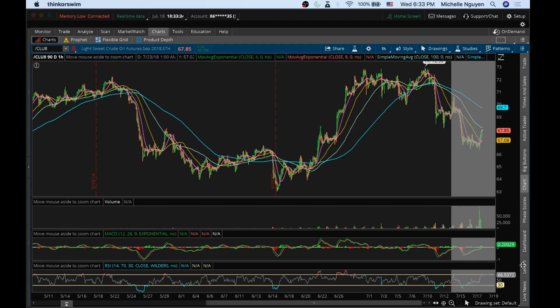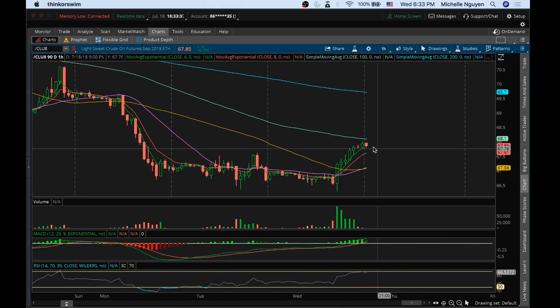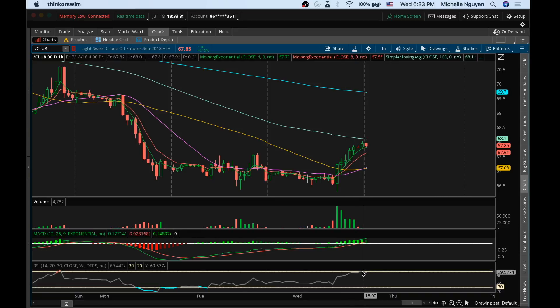Looking at the hourly — the hourly is due for some healthy consolidation, hitting that 70 RSI area.